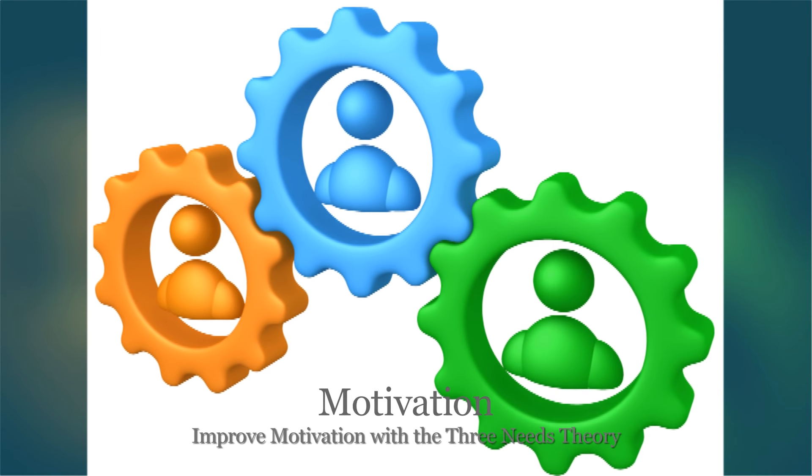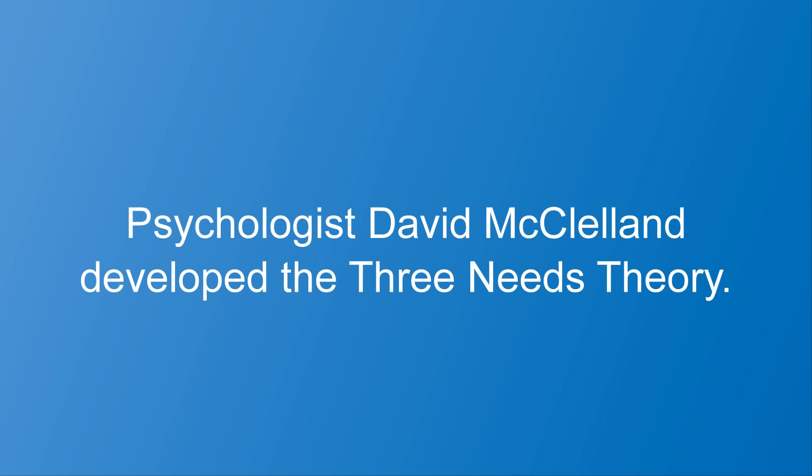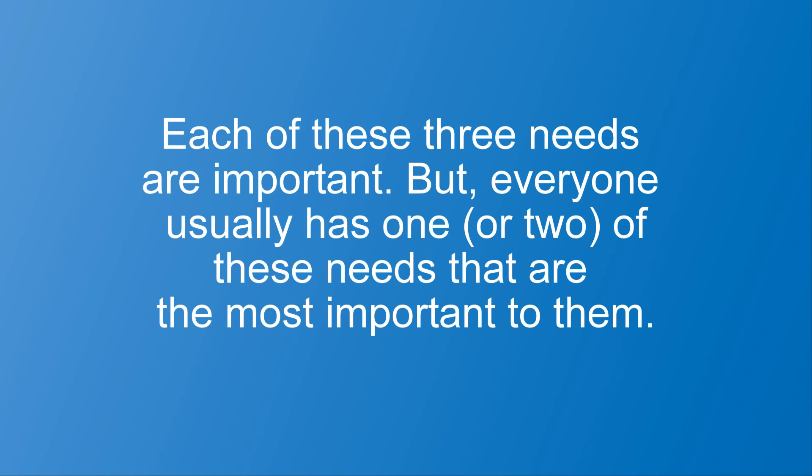This video will show you how you can improve motivation with the Three Needs Theory. Psychologist David McClelland developed the Three Needs Theory. This theory explains that everyone has differing needs for affiliation, achievement, and power. Each of these three needs are important, but everyone usually has one or two of these needs that are the most important to them.